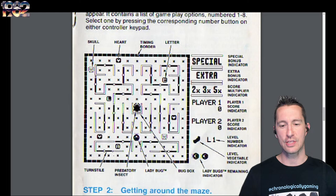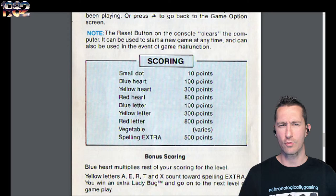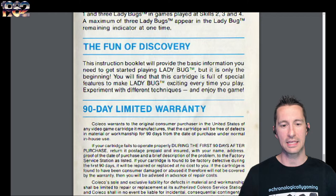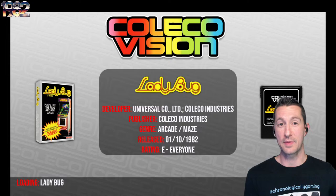You can see where the turnstiles are, the predatory insects coming after us, and us as the titular Ladybug. Dodge predatory insects, move turnstiles to block them, earn extra points and bonuses. The more you play this game, the score and the way the game is scored is really fun. ColecoVision tells us the fun of discovery is not just here in the manual — you've got to play the game more and find out more. This one's by Coleco Industries ported over officially by Universal, beginning of October 1982.